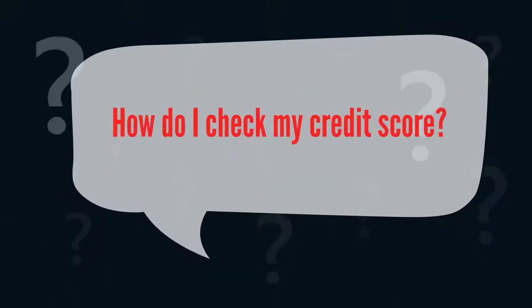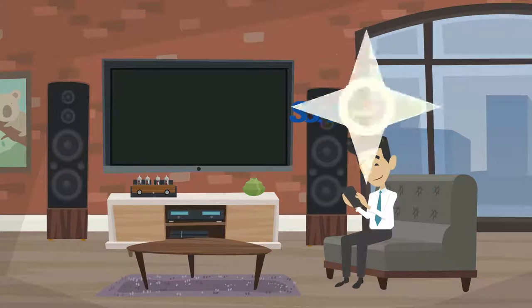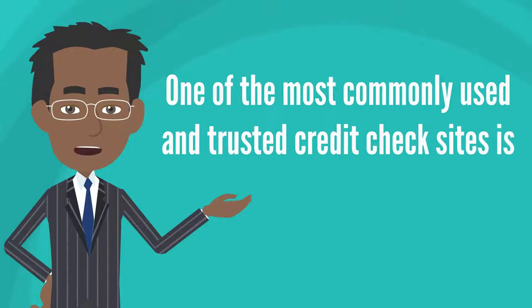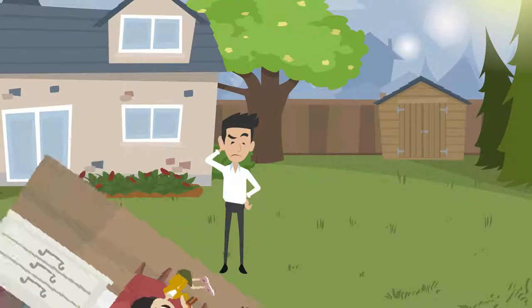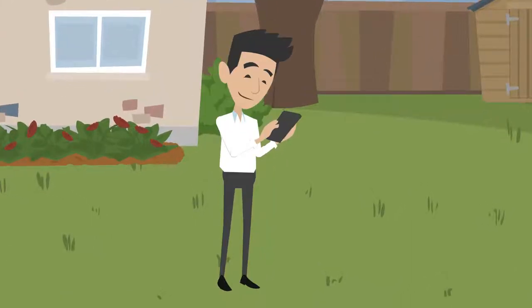How do I check my credit score? Checking your credit is easy. All you'll need is your social security number, address, and employment information. One of the most commonly used and trusted credit check sites is Experian. Having good credit mostly comes down to paying your bills and rent on time. If you're worried about what a landlord might find on your credit report, look for yourself first.